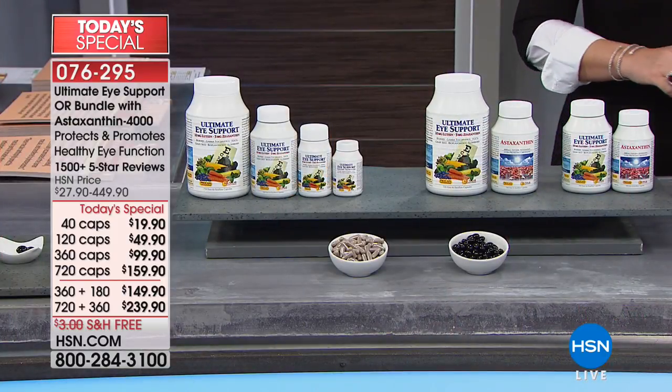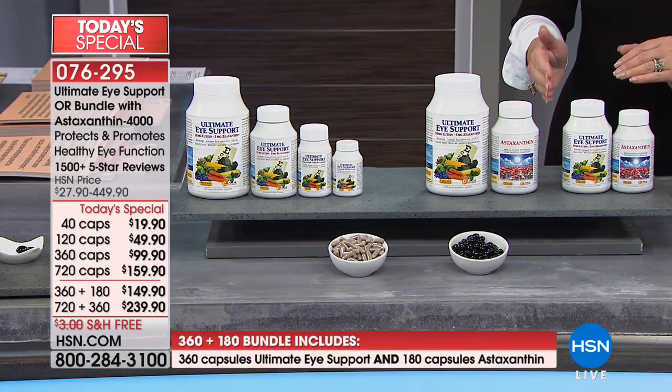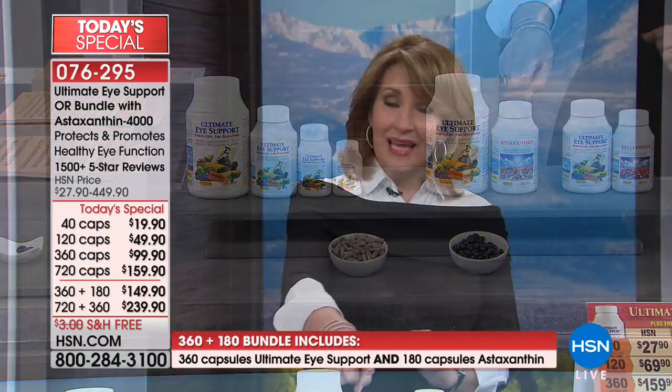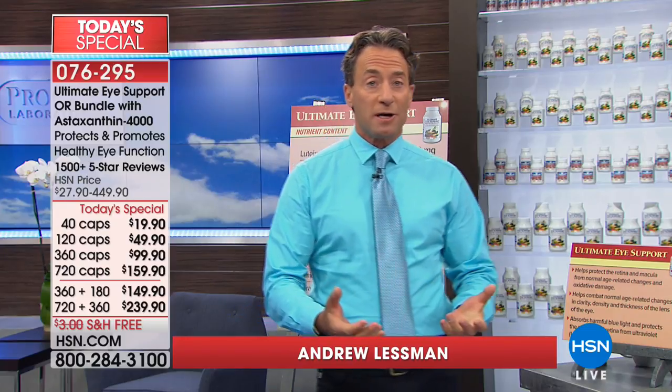We're offering the Ultimate Eye Support — the finest eye product available on the market today. Ultimate Eye Support is the Today's Special, or there's a bundle where you get the Ultimate Eye Support with astaxanthin, which is another remarkable product and ingredient. You can order singles of the Ultimate Eye Support, get the bundle, or all four sizes of astaxanthin at today's special pricing.